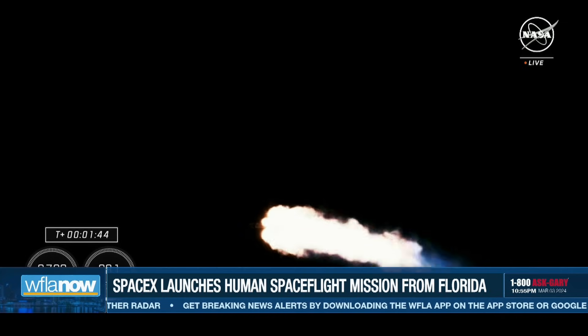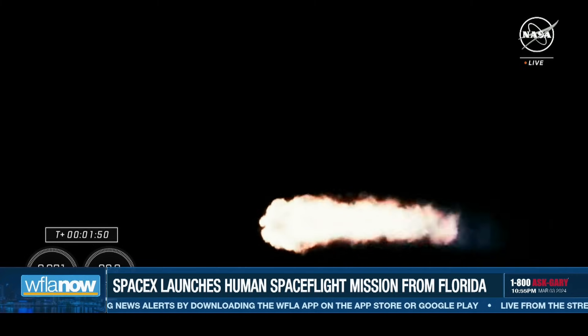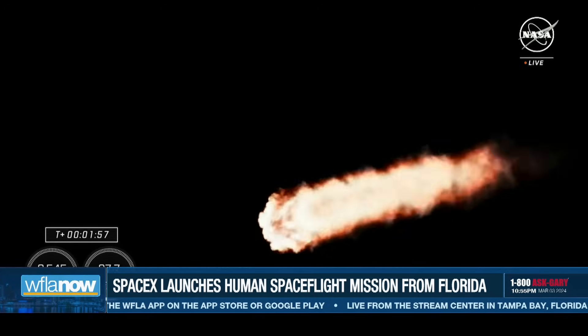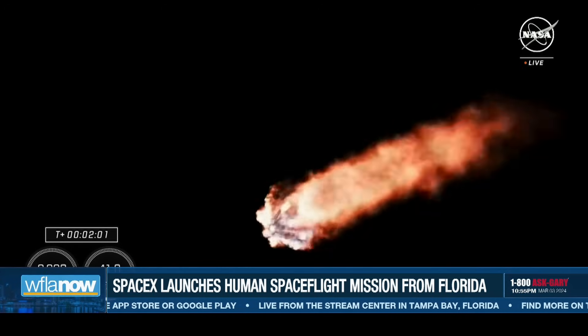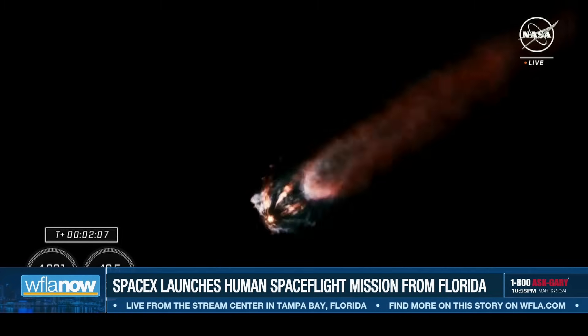That also means we have a couple of events that are going to happen in rapid succession. First is the chill on the MVAC engine. Then we'll have main engine cutoff, or MECO, where the nine engines on the first stage of Falcon 9 will cut off ahead of first and second stage separation. Then the Merlin vacuum engine on board the second stage will ignite and carry the Crew-8 astronauts to orbit, while the first stage begins its journey back to Earth.